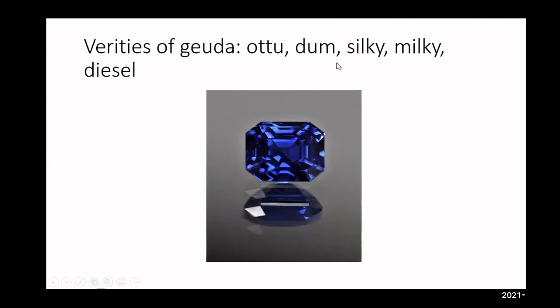Doom is probably the easiest variety of Geuda to identify because it comes out of the ground blue. Because of the evenness of the silk, the color will typically evenly distribute through the rough. The tricky ones are going to be silky, milky, and diesel — on the rough end, it's like winning the lottery. You can buy a silky Geuda at five carats for maybe a hundred dollars, heat it up, and it's a beautiful blue. That just went from $5 up to maybe six grand.